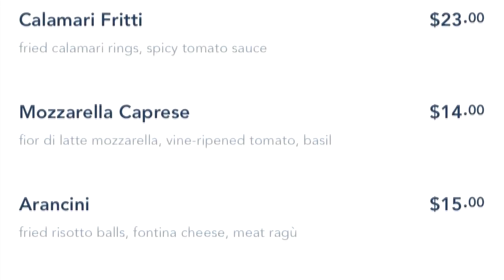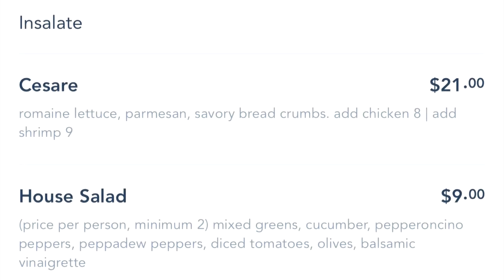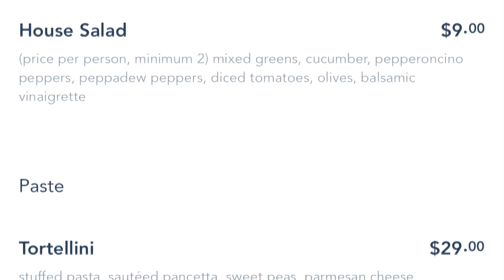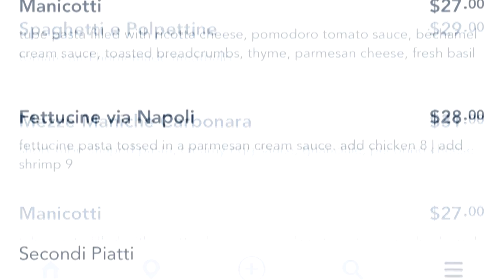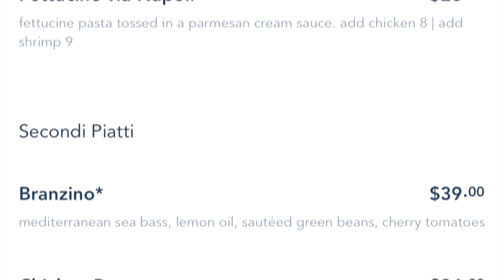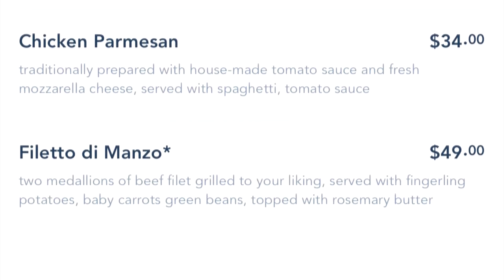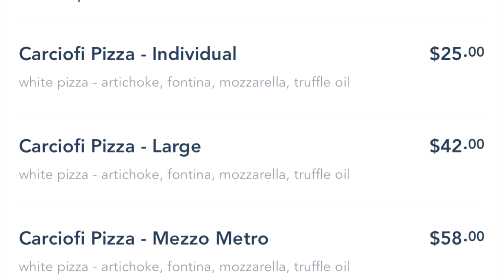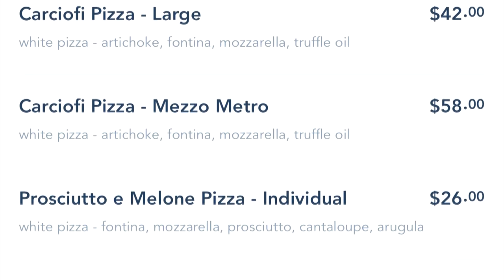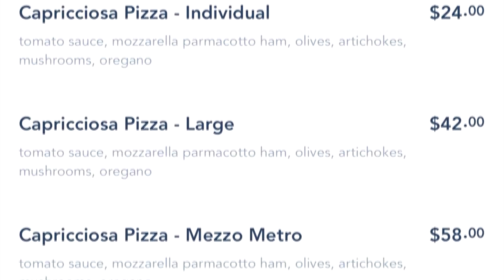If we look at the menu, you can see it's lots of appetizers, fairly standardly priced salads and calamari. Then you get into some of the main dishes where you've got fettuccine, chicken parmesan, different types of pasta, but lots and lots of pizza. The pizza list goes on and on and on.